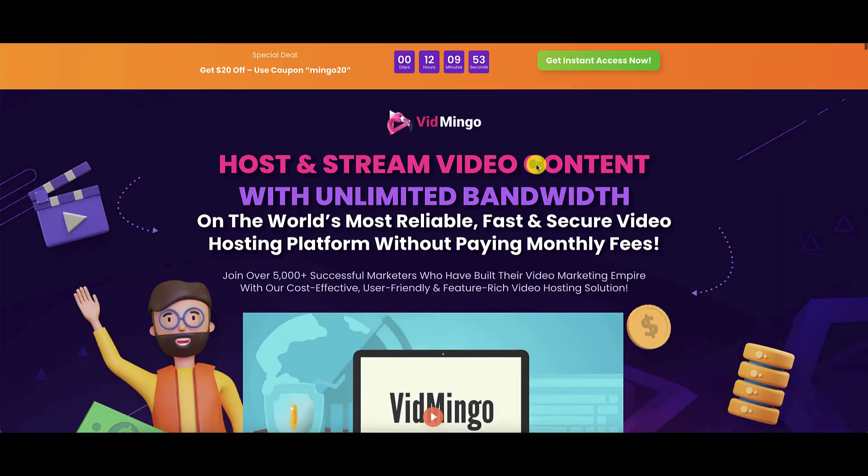You experienced that audio interference earlier. Let's move on and have a look at the sales page and pick out the nuggets that will help you decide if this is the right tool for you to move your business further. Right from the top of the sales page, take note of this coupon that you can use — Mingo20 — and get a $20 discount instantly. What Vidmingo is all about is it enables you to host and stream video content with unlimited bandwidth. The vendors claim that it is the world's most reliable, fast, and secure video hosting platform without you having to pay monthly fees, provided you pick it up during this launch period.